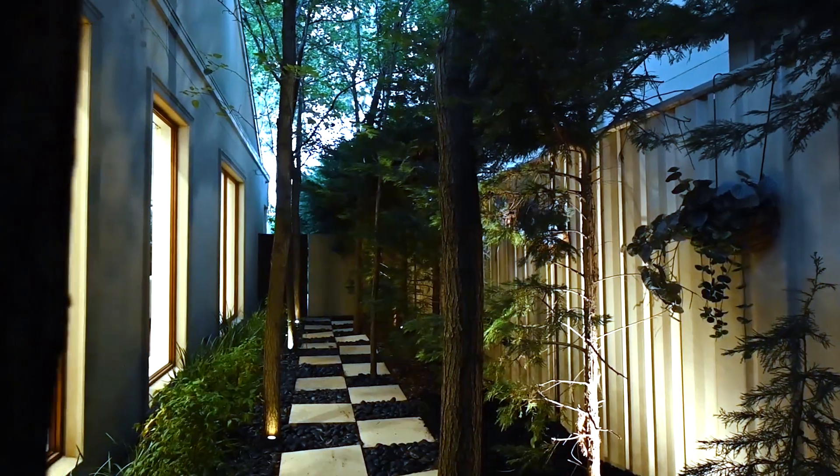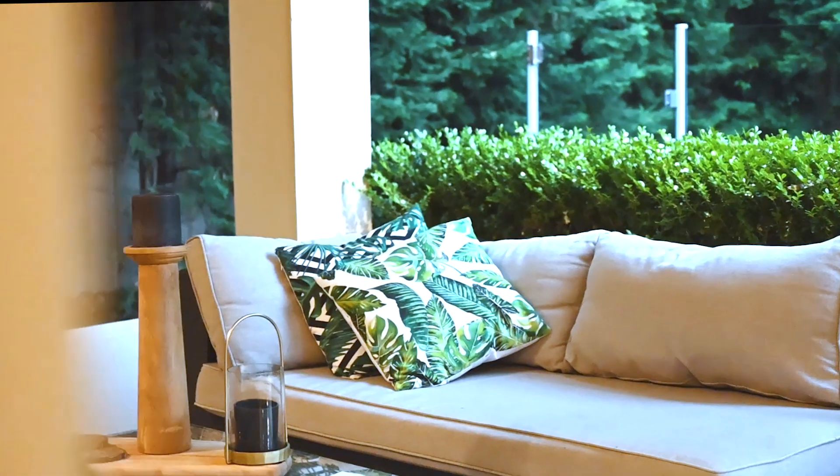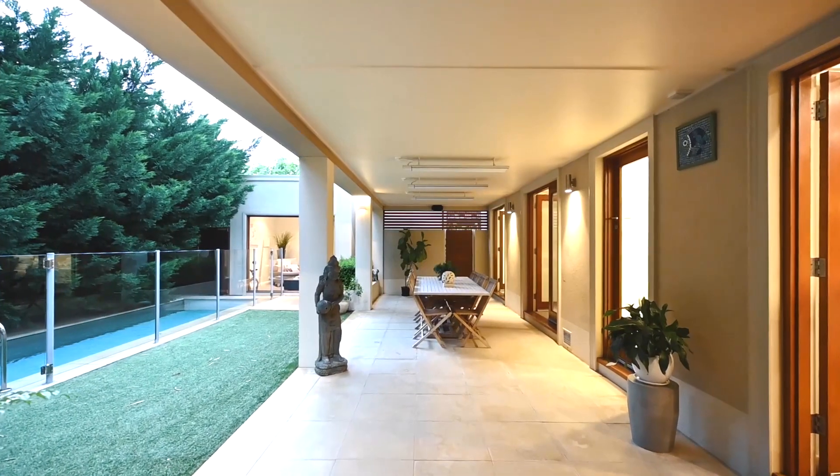Entertain outdoors on a premium full-width tiled alfresco veranda. Heat strips overhead will ensure year-round comfort as you sit back and enjoy the vista over the in-ground heated lap pool.